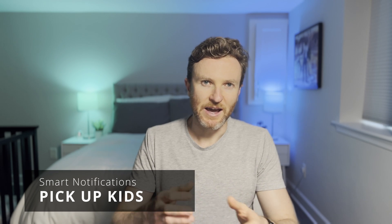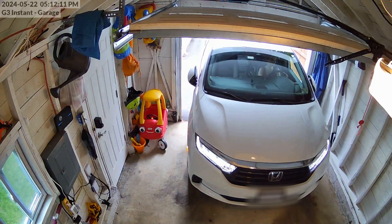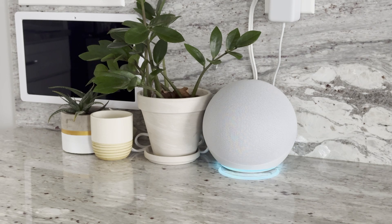Ashley and I take turns picking up the kids in the evening on weekdays. We used to have calendar events that would remind us, but the workday can be extremely full and my calendar is packed, so it can be easy to miss a reminder when it's the same every day. Plus the calendar would notify me to get the kids no matter what, even if I was already on my way. So I created an automation that sends an alert and announces on all the smart speakers that it's time to pick up the kids — but only if I haven't already left.